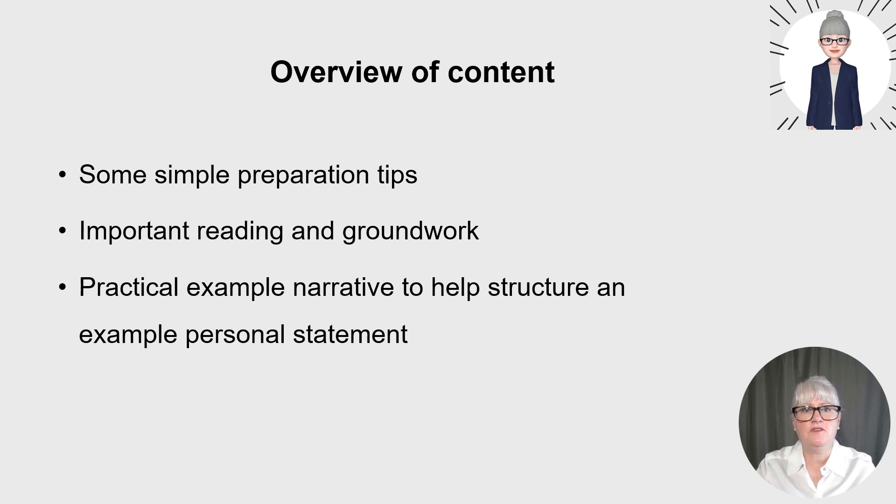In this video, I'm going to give you some simple preparation tips before you start writing. I'll talk through some important reading and groundwork that you need to do to inform your personal statement. And I'll give you some practical example sentences and paragraphs to help structure an example personal statement.